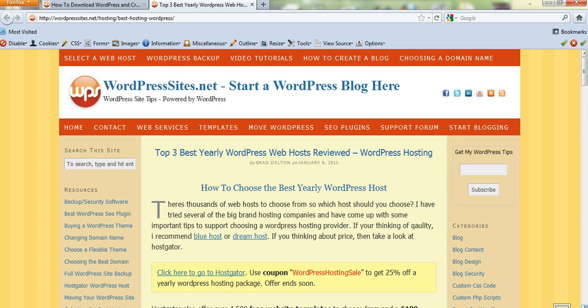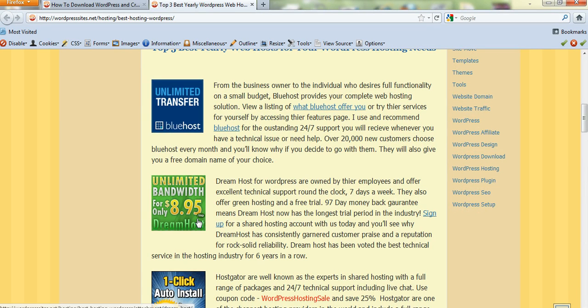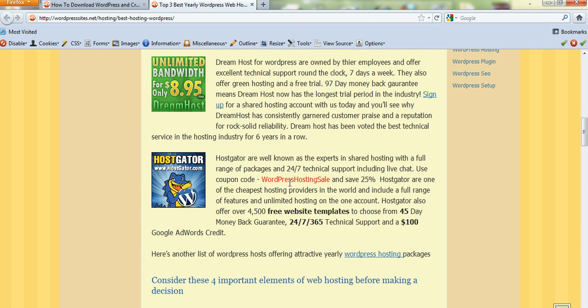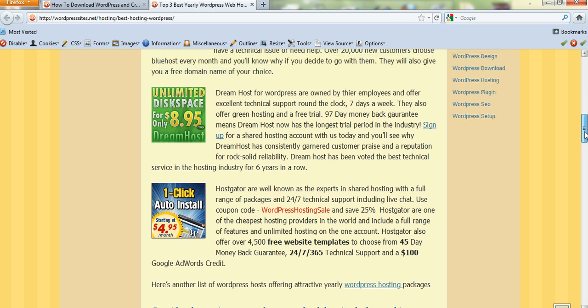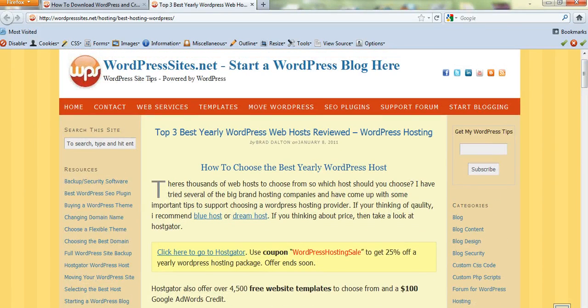What I've done is reviewed the top three best WordPress web hosts, and here they are: Bluehost, Dreamhost, and Hostgator. I'm also offering a coupon code — WordPress hosting sale — and you'll save 25% off a yearly WordPress hosting package, which is a really good deal. The cost will only be around $65 for the year, which is significantly cheaper than paying on a monthly basis. I just bought another package a couple of days ago and it cost me $65, so it's not a lot of money for a whole year.